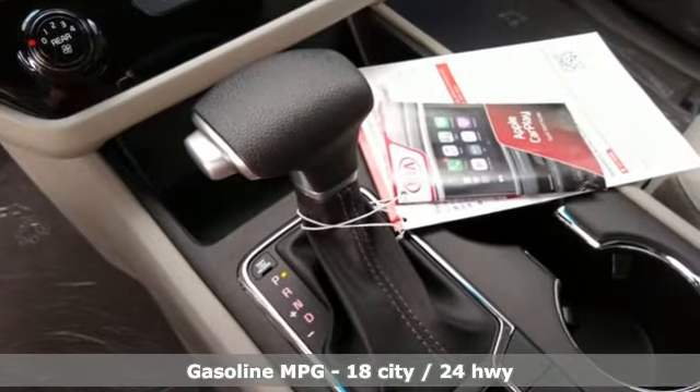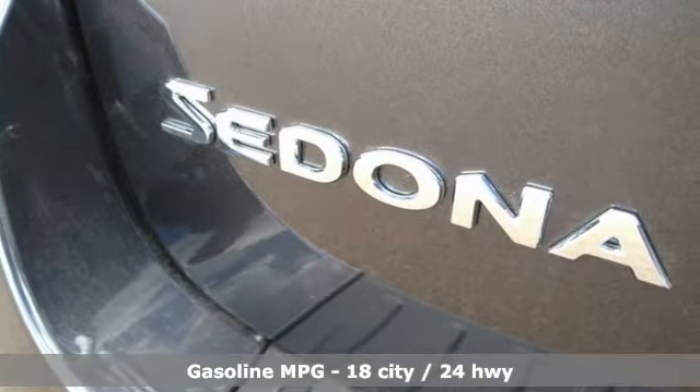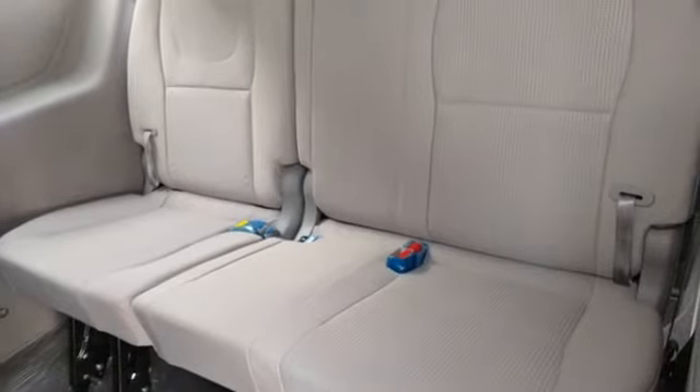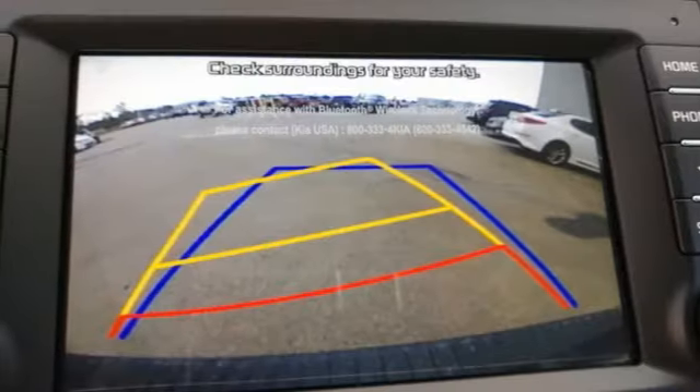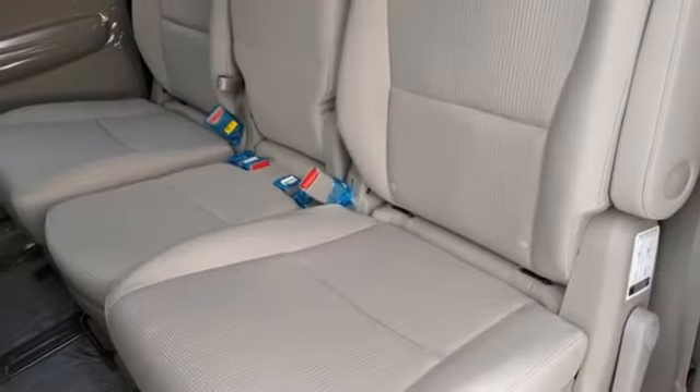Wireless phone connectivity, manual tilting steering column, streaming audio, external memory control, power sliding left and right rear passenger door, manual telescoping steering column, V6 engine, aluminum wheels and automatic transmission.